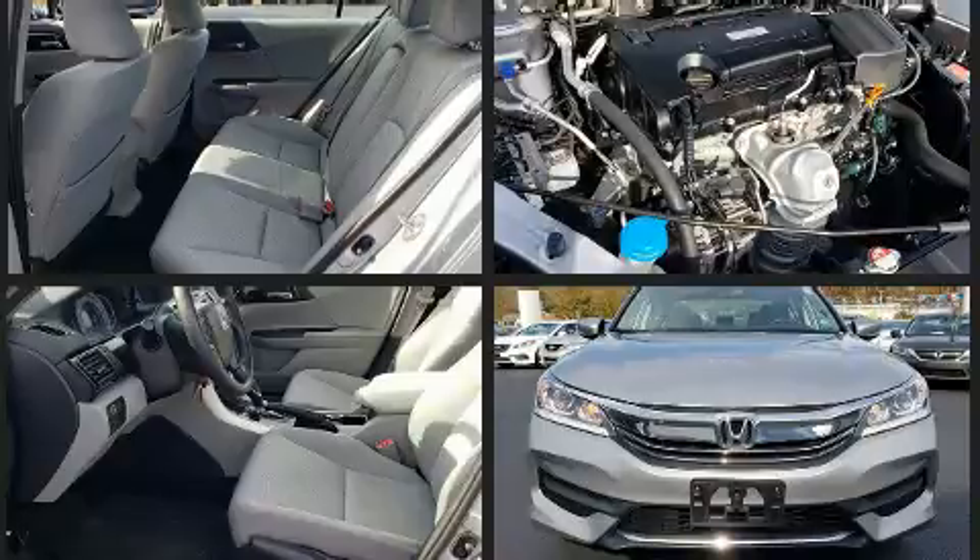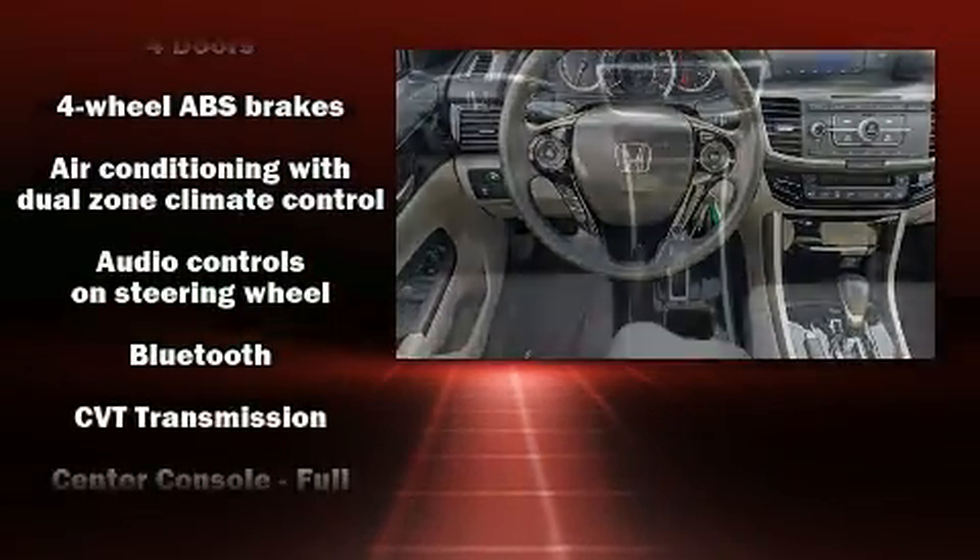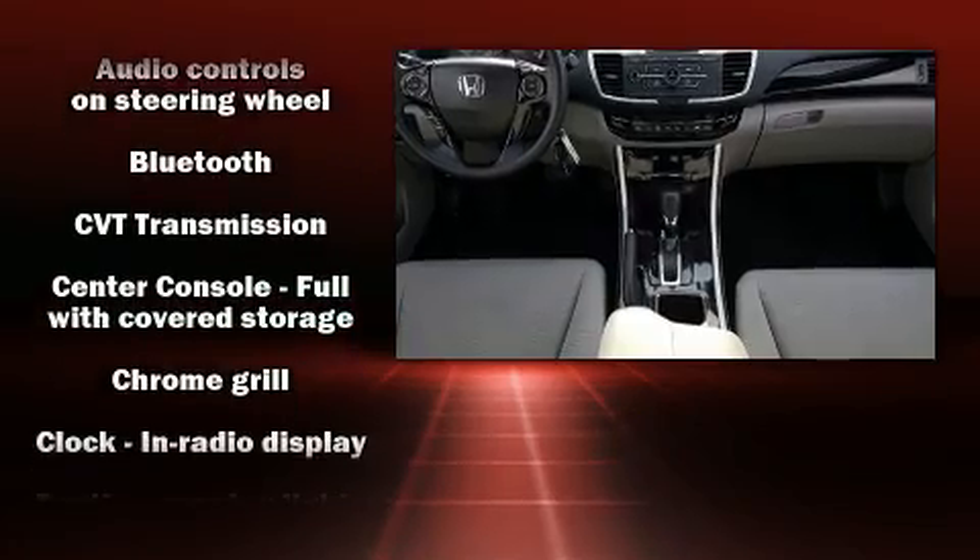Top features include remote keyless entry, a tachometer, variably intermittent wipers, a trip computer, fully automatic headlights, and more.